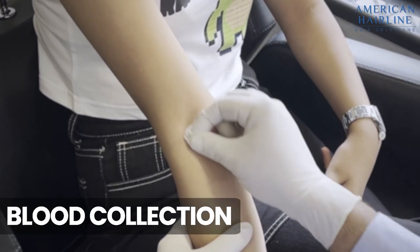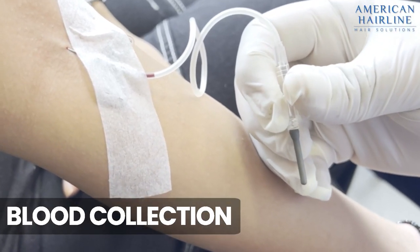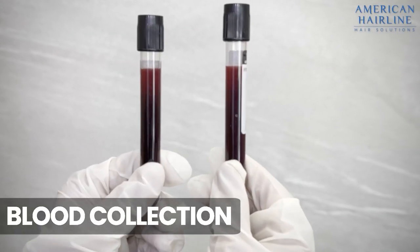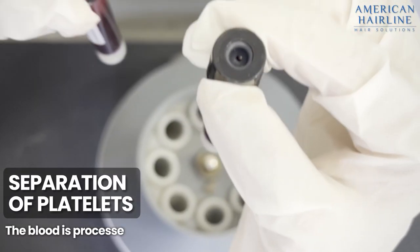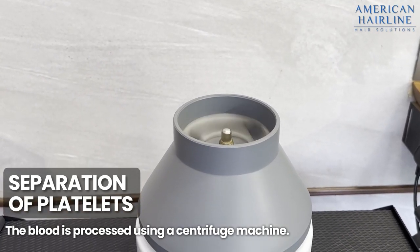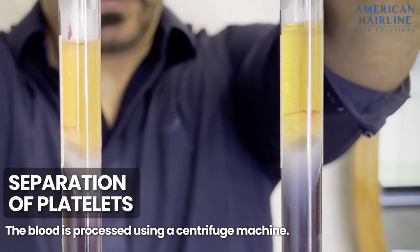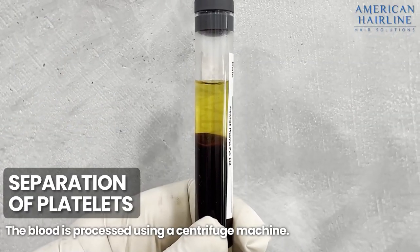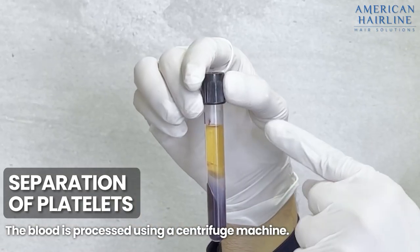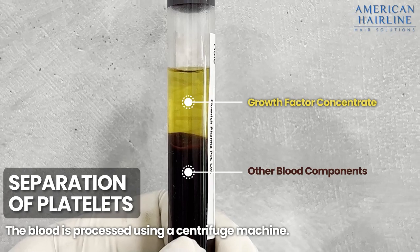Step 1: blood is drawn from one of the veins in your arm and then put into a tube. These tubes are then placed in a centrifuge machine, where they are rotated at a rapid speed. You will see the growth factors, or the platelet-rich plasma, separated from your blood — this is actually what really works. The machine acts as a separator; the platelet-rich plasma and growth factors are separated from the blood, and all the unwanted cells remain at the bottom.